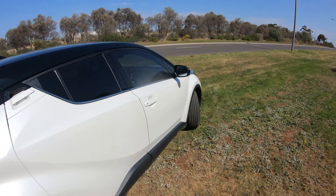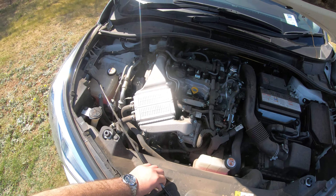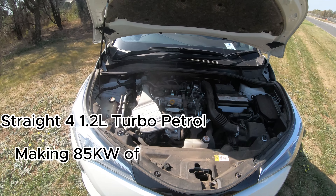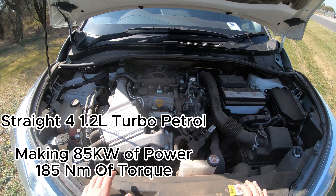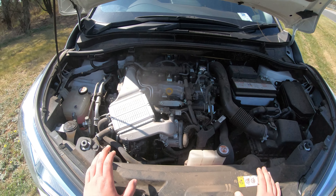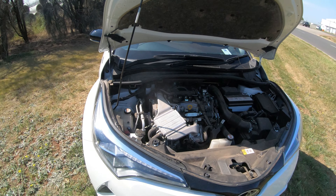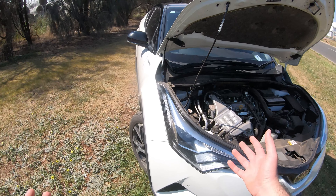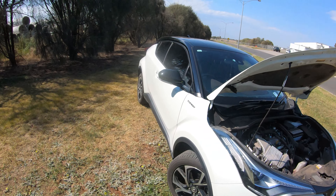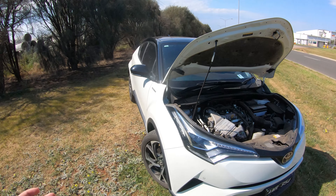The beating heart of this CH-R is a 4-cylinder 1.2-litre engine — the smallest engine we have ever reviewed on the channel — making only 85 kilowatts and 185 newton metres of torque. Not the best numbers, but it is what it is. It's linked to a seven-speed CVT — so there are no physical gears, it's continuous. It powers the front wheels, though the Kuba does offer all-wheel drive as an option.